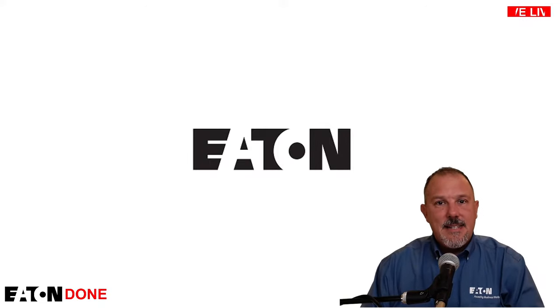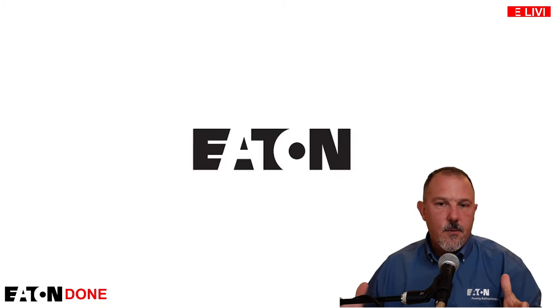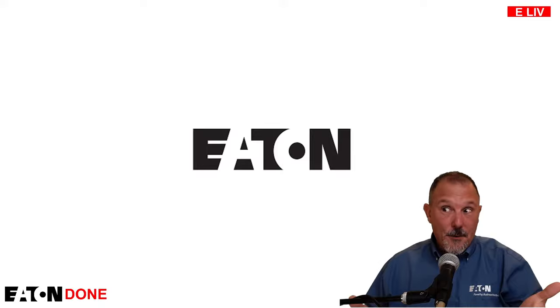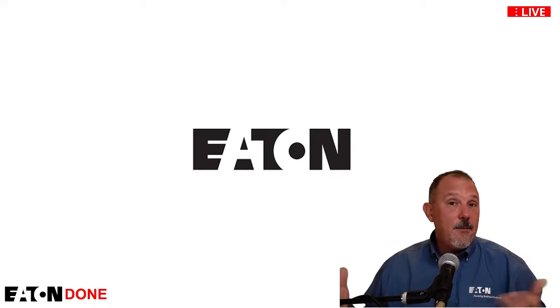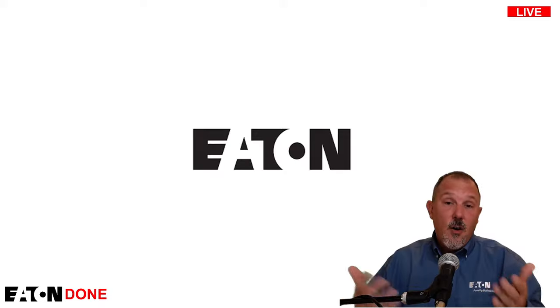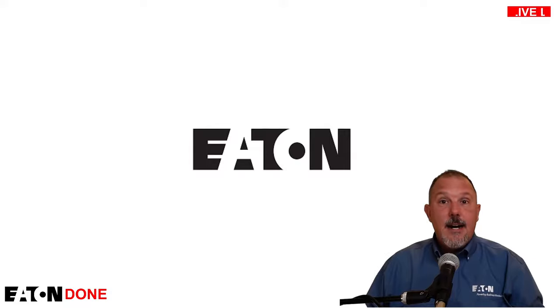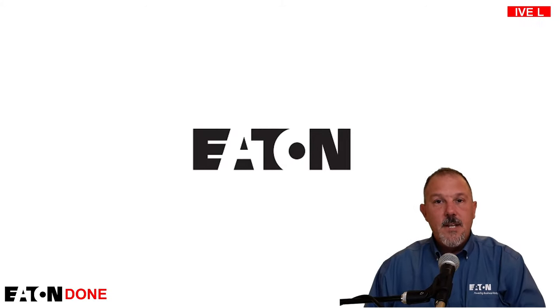That's the 15-minute tech talk on AFCIs — we went a bit over, but it's all essential content. Hopefully you got something out of this. I'm signing off for the recorded version, and I'll stay on to answer questions on YouTube and Facebook. Thanks for joining.